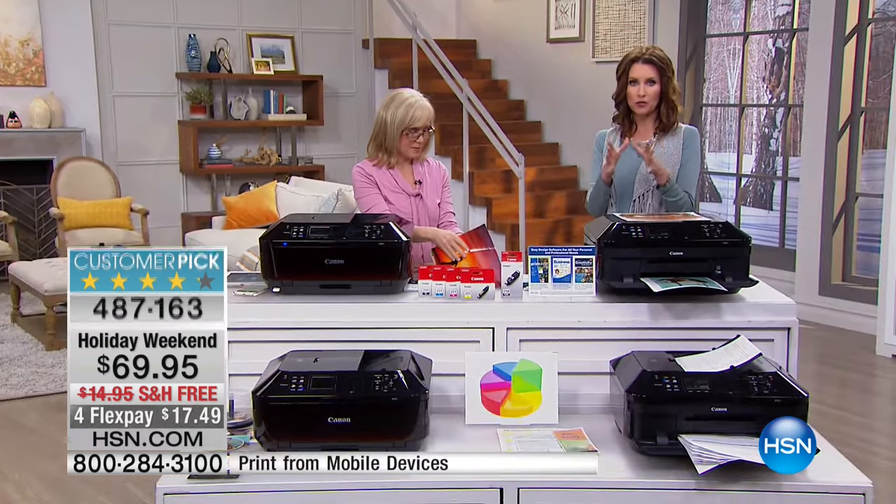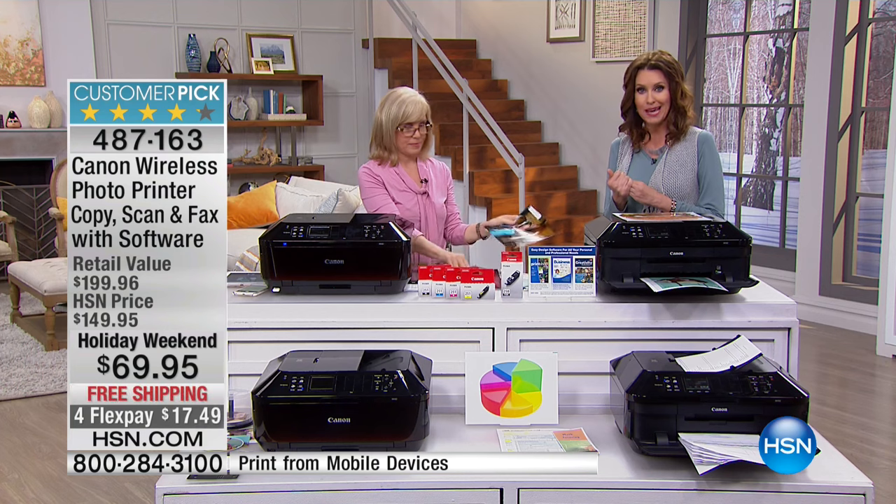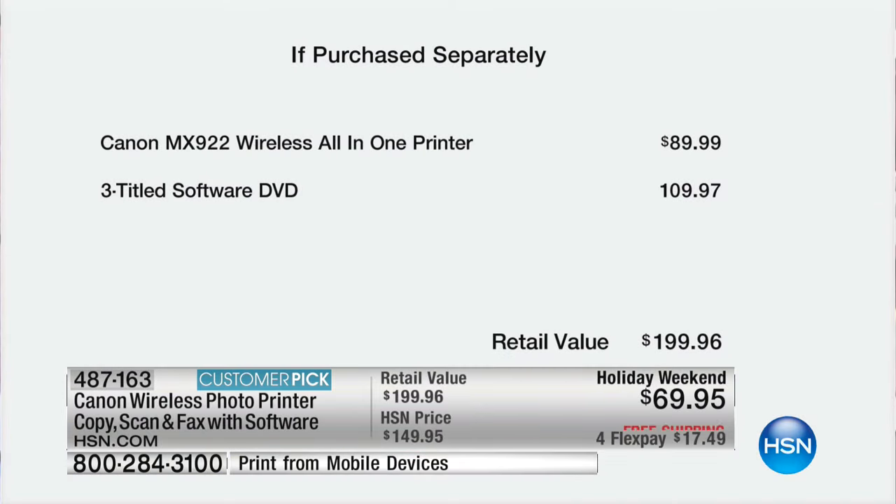The value on this is really amazing. If you were to purchase this separately, it would be $199. So this is everything you're getting, all included here today for just $69. This printer on its own is $89, and we've included three titled software DVDs — that's a $110 value. So not $199, just for this holiday weekend it is $69. That's $20 less than just the printer itself, not even including all of that incredible software. It's $17 to get it home, and this ships to you for free — that's another $15 savings. It comes with full-size printer ink cartridges.